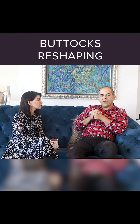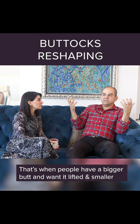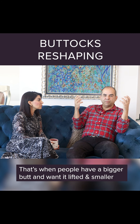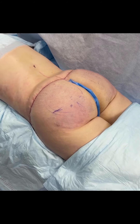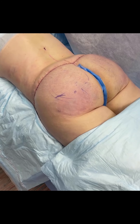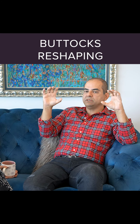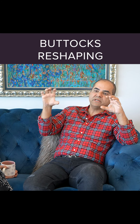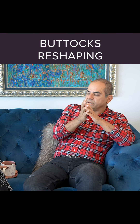Apart from buttock reshaping, I also do buttock reduction. That's when a person comes in with a bigger butt and they want it lifted and made smaller. In those situations, we remove a chunk of the upper buttocks all the way to the muscle, removing the skin and fat together, and then lifting the butt and reducing it.